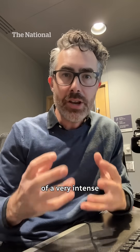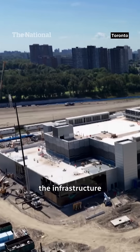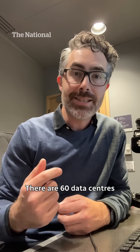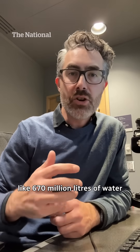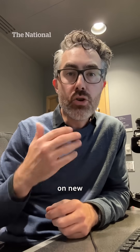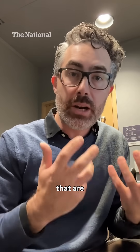We're in the midst of a very intense AI data center construction boom. All the big tech companies are racing against each other to build the infrastructure necessary to expand their AI offerings. Just for an example, think of the city of Phoenix — there are 60 data centers in and around the city consuming something like 670 million liters of water every day. The city has such a severe water shortage that there's a moratorium on new housing developments, so you can see the tension between where the AI industry is going and the water resources currently available.